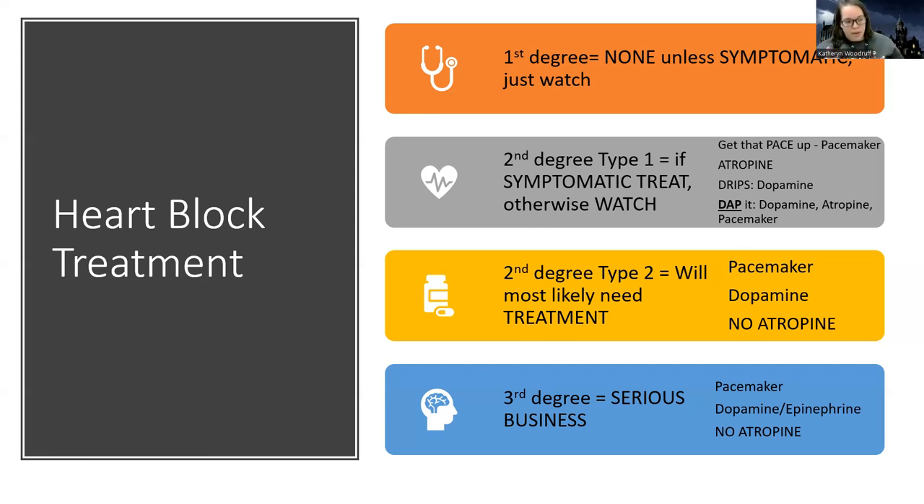Big picture: a pacemaker is a lot of times the ultimate solution for these patients. Not all of them, but a lot are going to end up needing a pacemaker for long-term blocks. In the meantime, for very serious blocks, we'll use drips like dopamine or epinephrine. For the more serious blocks — second degree type two, third degree — no atropine. For the less serious blocks — first degree or second degree type one — atropine can sometimes be effective. At the end of the day, we really need to get to the root cause. If we can reverse it, reverse it. If we can't, let's get them a pacemaker. Anyway, hope this clarified. See you for the next one.